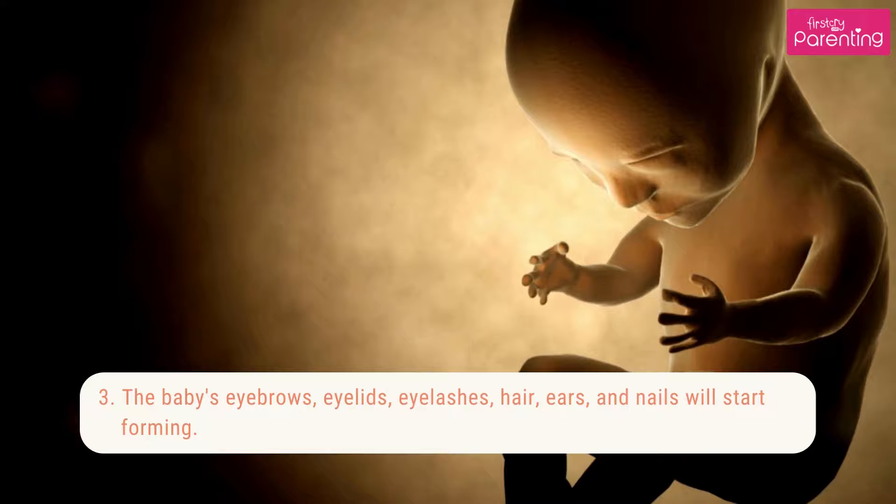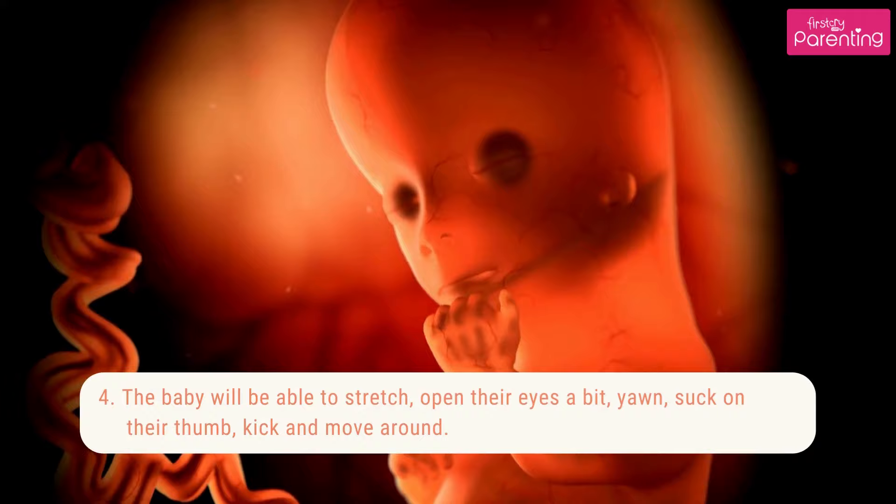3. The baby's eyebrows, eyelids, eyelashes, hair, ears, and nails will start forming.